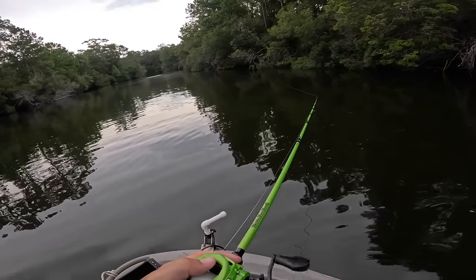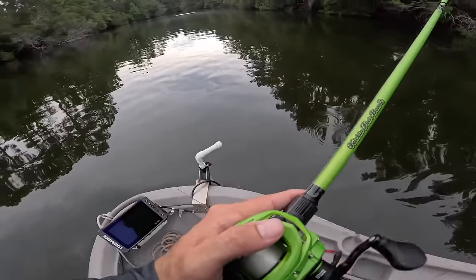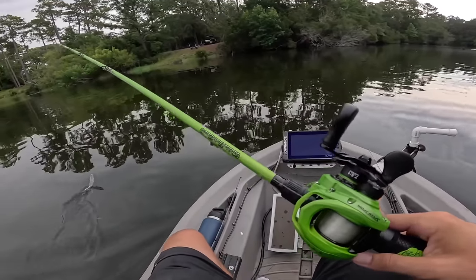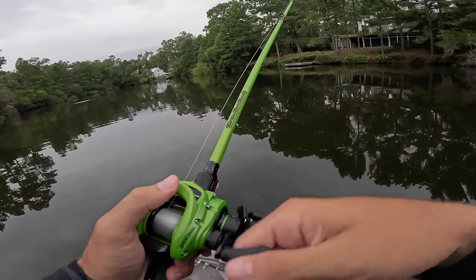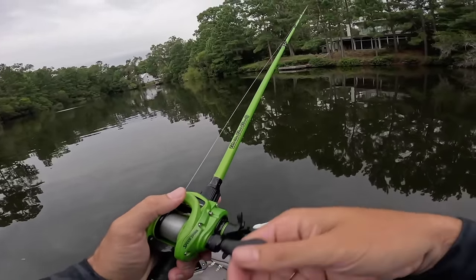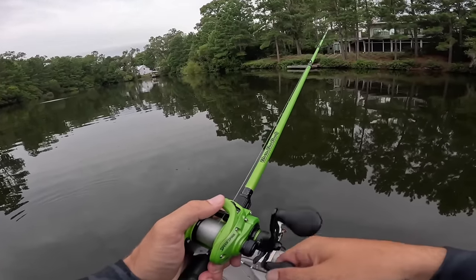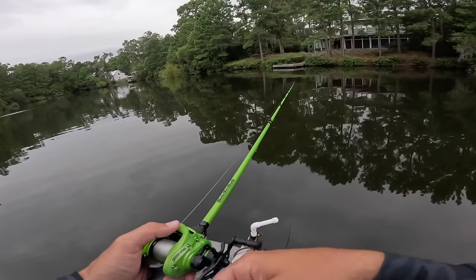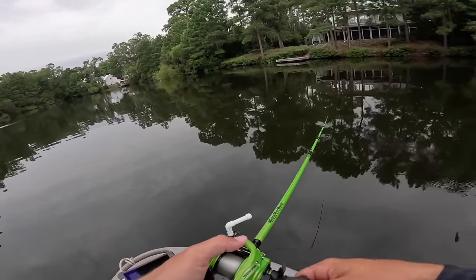Whoever catches the next fish wins — because the storm is coming in, I'd rather us not get monsooned on again. All right Fletch, we're at the promised land. I'm pretty sure they were schooling right here somewhere near this dock or the willow trees. We're about to find out. We're going to find them today, boy.